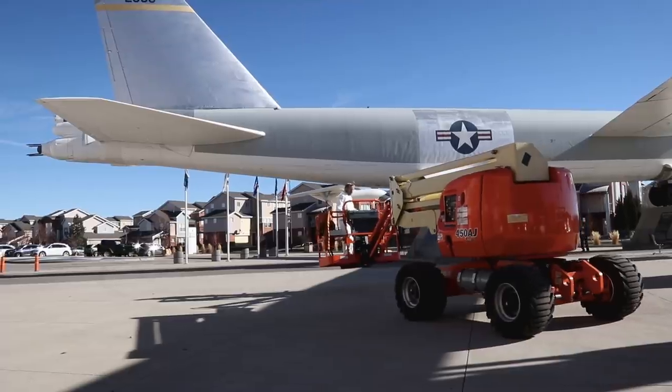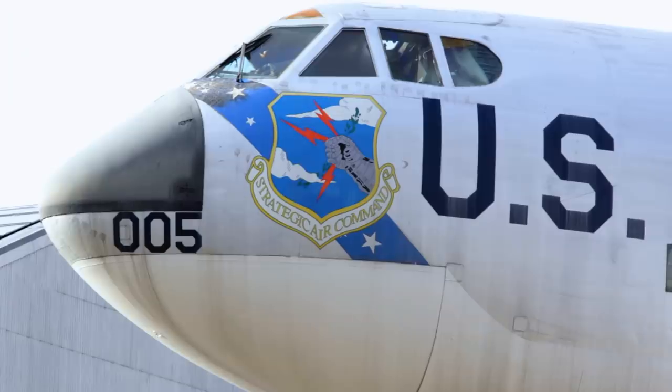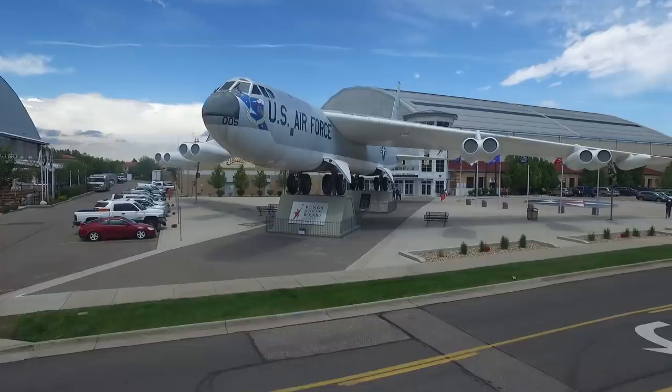Alright, that's enough chit-chat. Let's go explore the second-oldest B-52 Stratofortress anywhere.